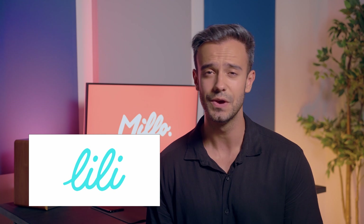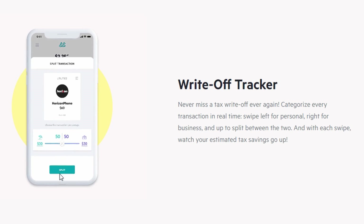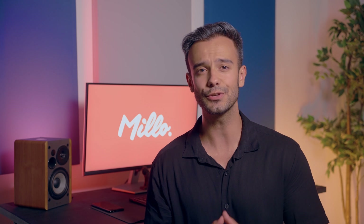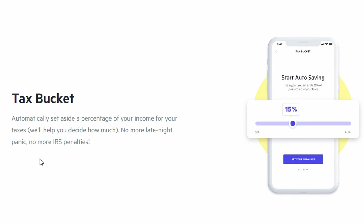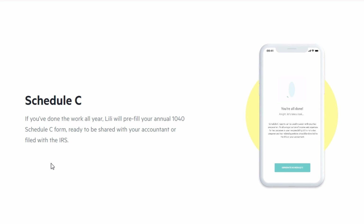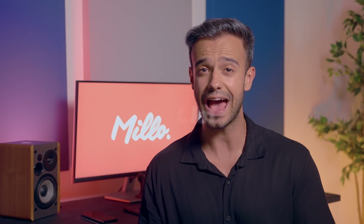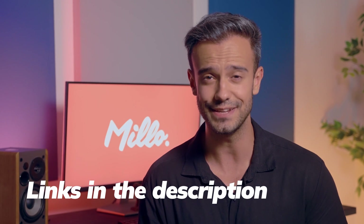For another simple solution to your freelance invoicing needs, try Lily. Lily is a banking app made especially for freelancers and solopreneurs. With Lily, you can create, send, and organize your invoices on the go through their mobile app. Your clients can also pay you quickly via debit and credit card, ACH, Venmo, Cash App, PayPal, Chex, and more. With Lily, you can even accept cash, which you can deposit at more than 90,000 major retailers.